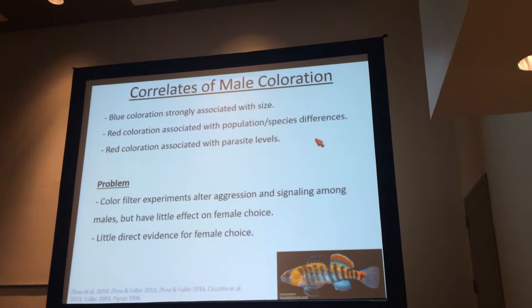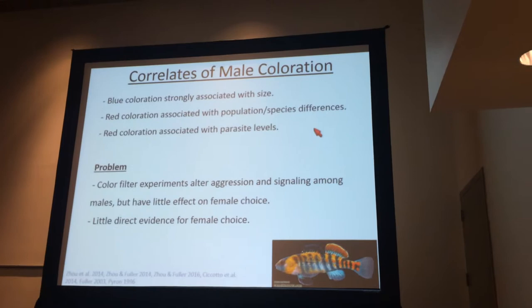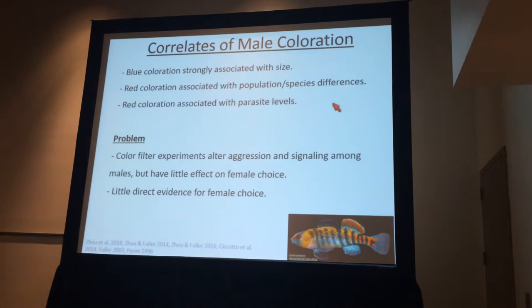Furthermore, there's very little direct evidence whatsoever for female mating preferences at the within-population or among-population levels, or even among closely related species. And so my lab started to think about why this might be and why we're finding such low levels of female mating preferences. We began to suspect that female mating preferences might be quite costly in this system.